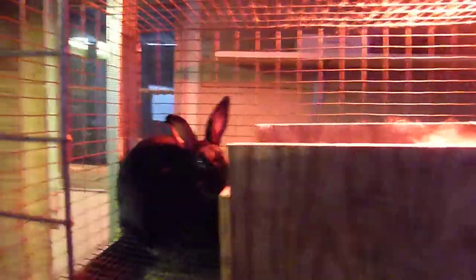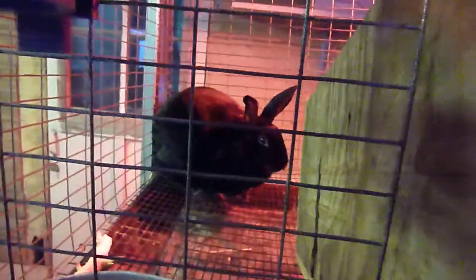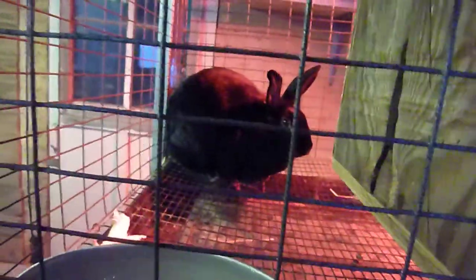She might look a little weird but that's just the light. You don't need to put a heat lamp on, but we just decided to. We're going to be taking it off in a couple days, or maybe even today.